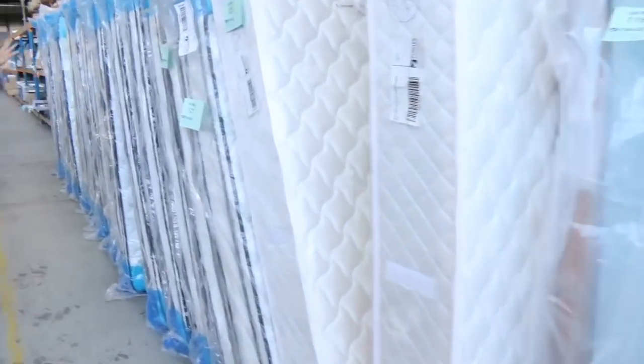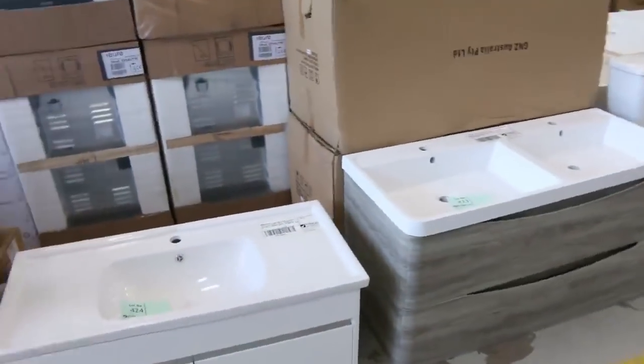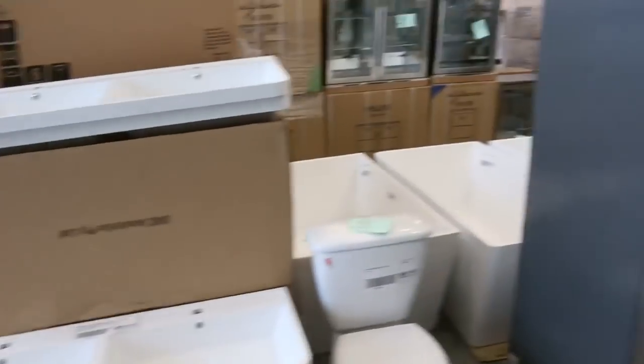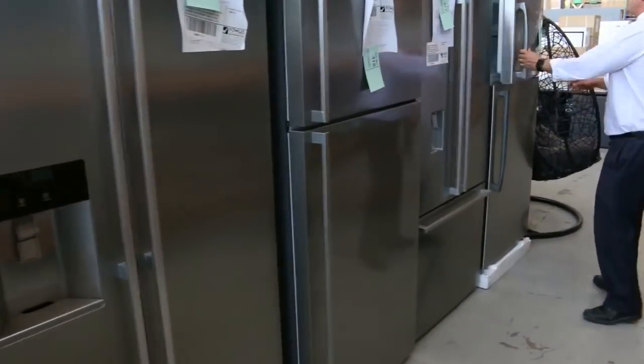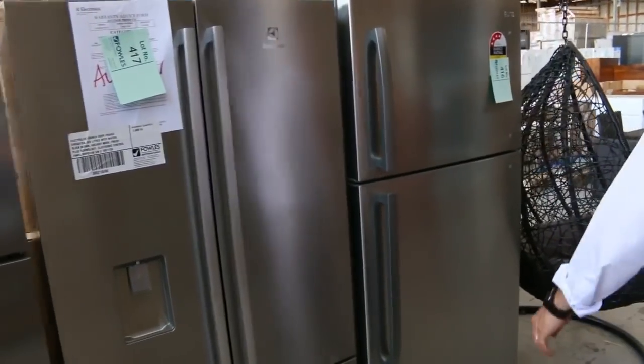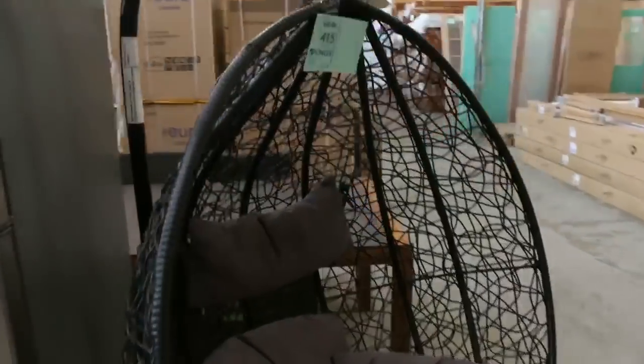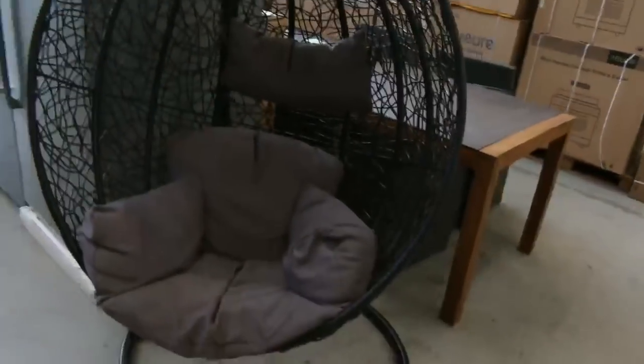Also got some king-size mattresses and we should see some queens in the next few weeks. Lots and lots of vanities as we go through and mountains of appliances. Euro's one of the big ones — we've had probably 20 of those fridges delivered. A couple of egg chairs left, I think there's four or five. So don't miss out on those — around that mid $100 mark.